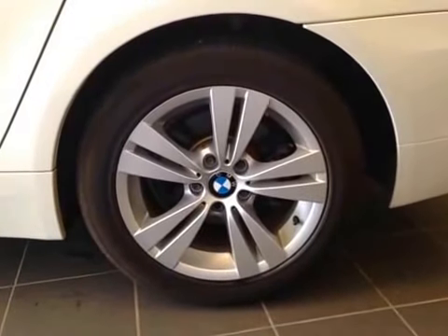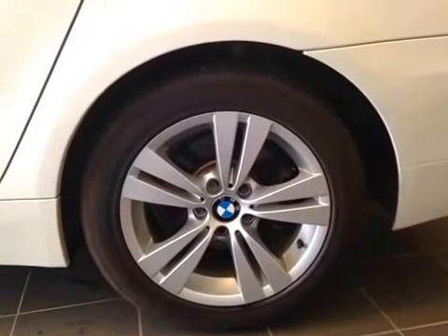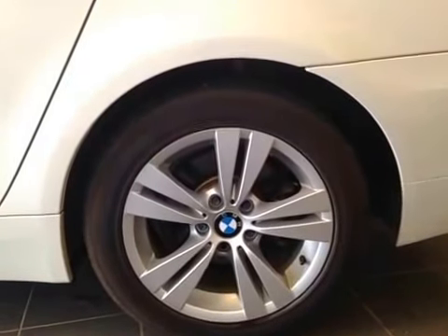It is equipped with 17-inch BMW alloy wheels on Continental 225/50/17 all season tires. And also, we have your wheel lock right there.